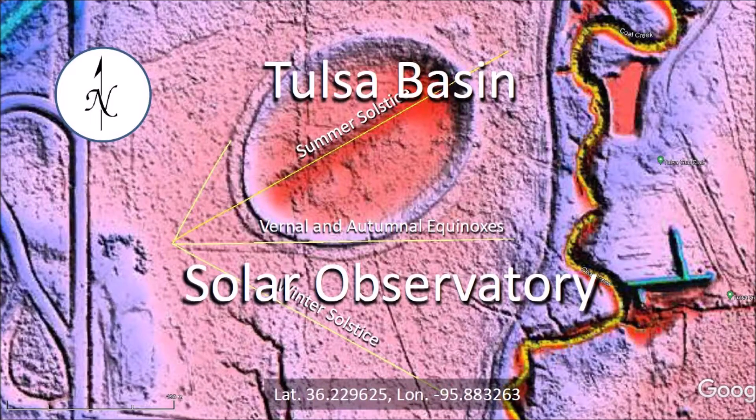An elliptical basin found using LiDAR images near the Oxley Nature Center in Tulsa, Oklahoma by Eric Brown has led to a surprising archaeological discovery. The lines carved on the west side of the Tulsa basin are aligned with the sunrise during the solstices and the equinoxes. The Tulsa basin is probably the best ancient solar observatory in the United States.